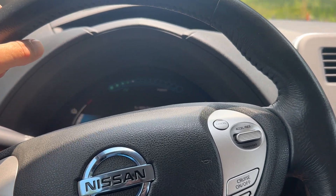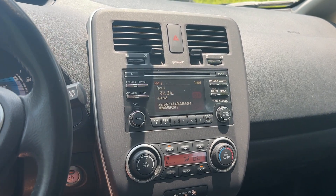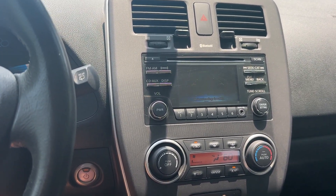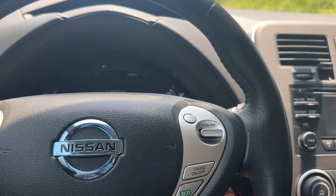All right, getting on the brakes. I don't think I showed the backup camera — here's the backup camera. I don't even know if you can see it in the sun.